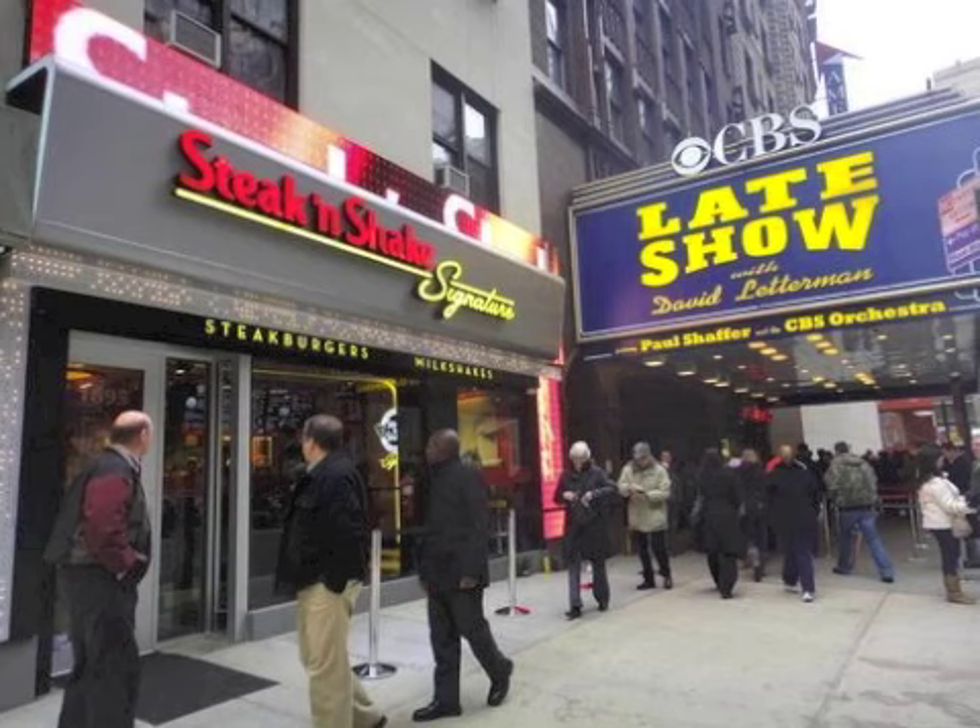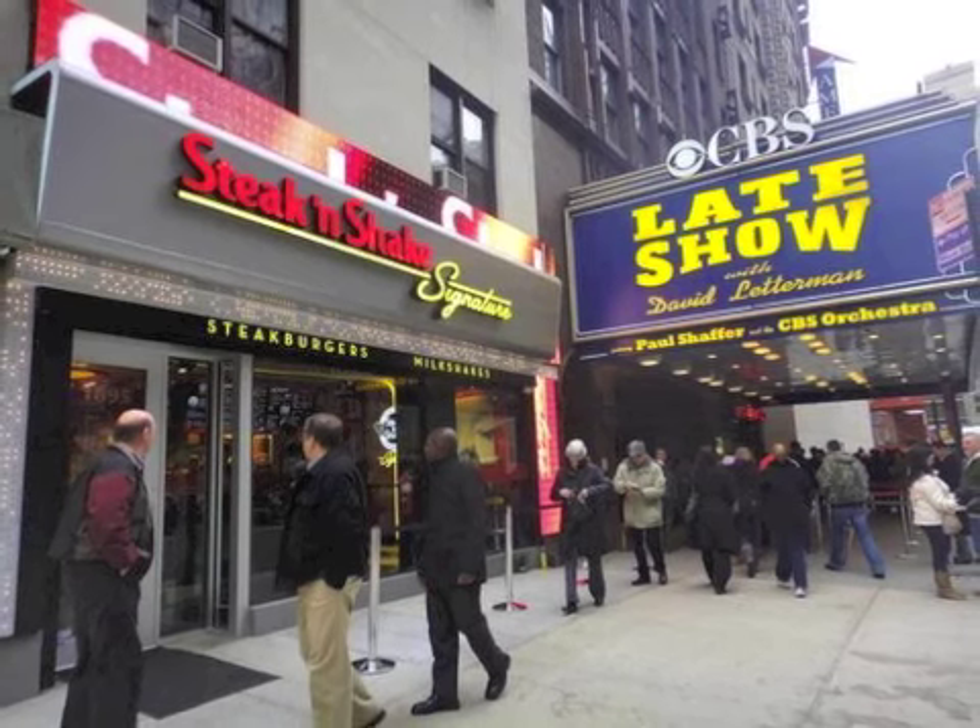Hi, I'm Denise Yawn and welcome to Brand Experience Briefs, insights from my audits of new and interesting restaurant and retail concepts. Today I'm talking about Steak and Shake Signature in Times Square in New York City.